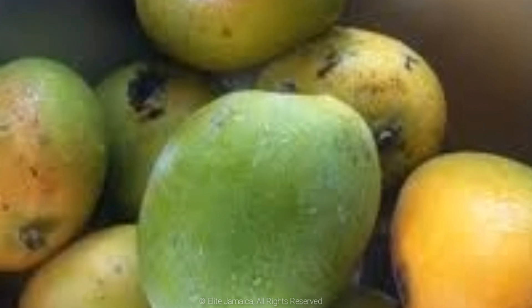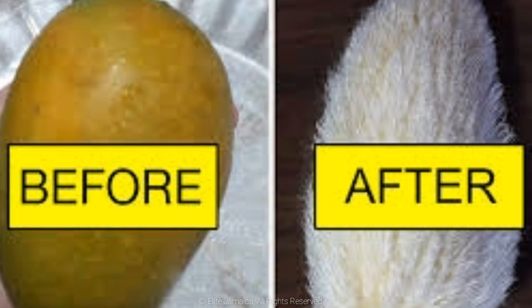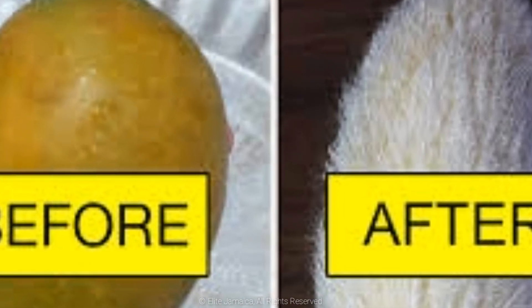Number 11 has a distinctive shape, smell and flavor. Firm flesh with a tangy taste close to the seed. Lovers of this type are known to indulge until the seed is white. Clarendon is well known for the abundance of this popular mango.